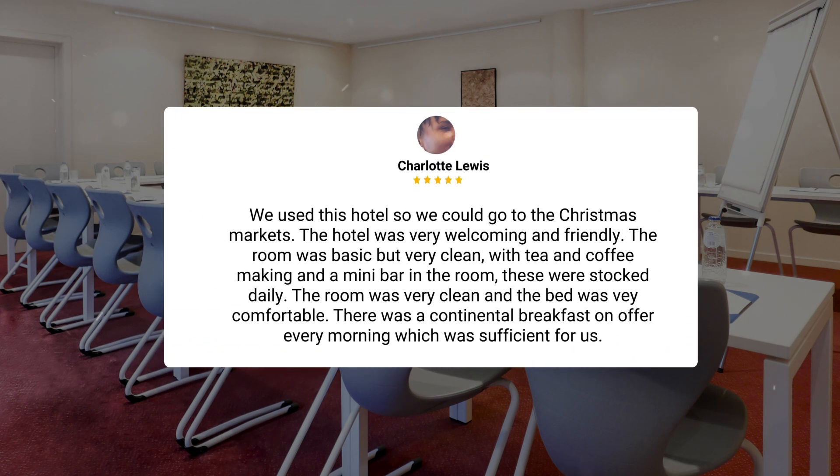We used this hotel so we could go to the Christmas markets. The hotel was very welcoming and friendly. The room was basic but very clean, with tea and coffee making and a mini bar in the room — these were stocked daily. The room was very clean and the bed was very comfortable. There was a continental breakfast on offer every morning, which was sufficient for us.